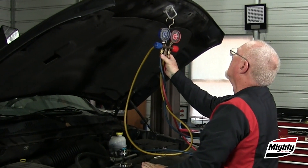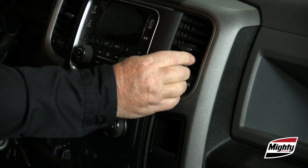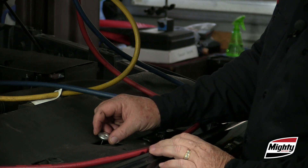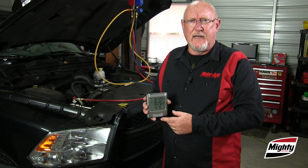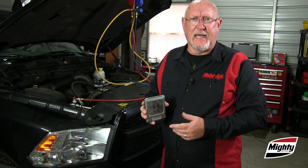Here's what you'll need to do the job: a set of manifold gauges for the refrigerant type you're connecting to, a thermometer to measure cabin outlet temperature, a thermometer to measure outside temperature in front of the condenser. You'll also need to know the relative humidity, which helps you determine the ambient temperature, or the feels-like temperature.